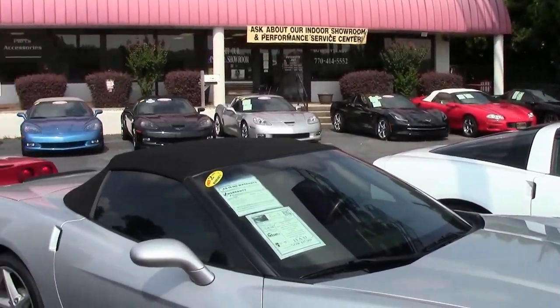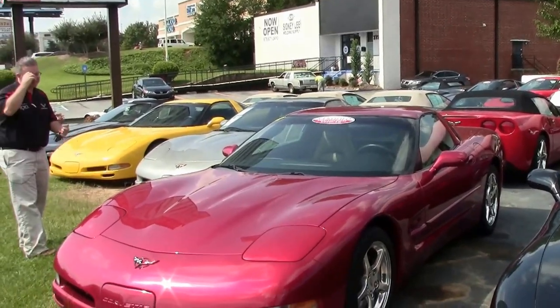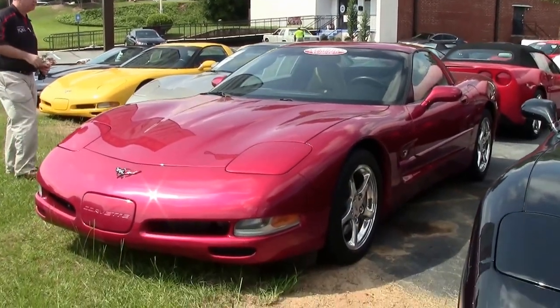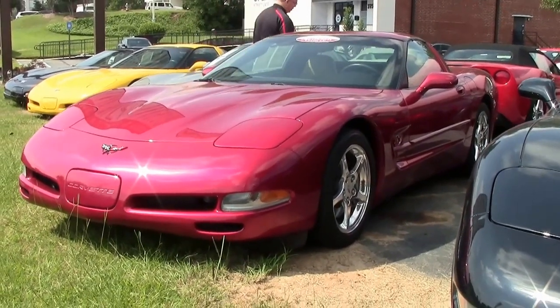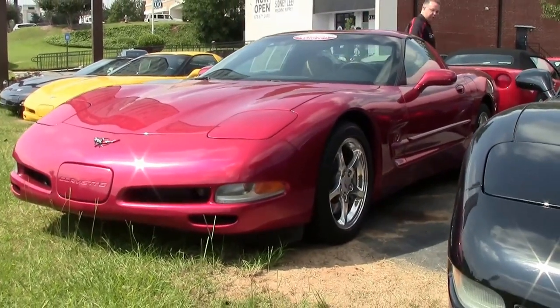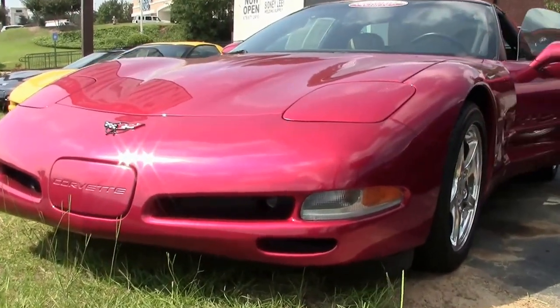1,948. 2004, marking the last of the 5th generation. This is a Magnetic Red 2004, 31,000 mile automatic coupe with a body colored roof.